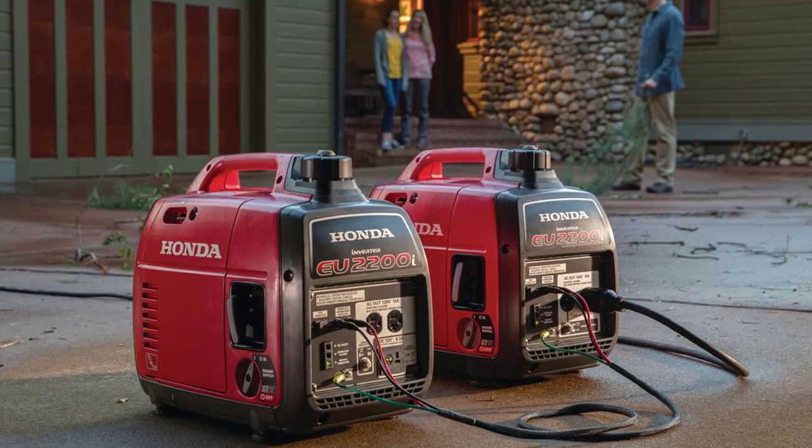Parallel capable inverter generators don't compromise on portability while still providing enough electricity to power all the essentials. Though there is only a manual recoil starter, we appreciate the effort by Honda in making the starting process clearer. The four gray indicator lights that guide the user through starting the inverter generator is a smart solution for people that are new to handling portable generators.